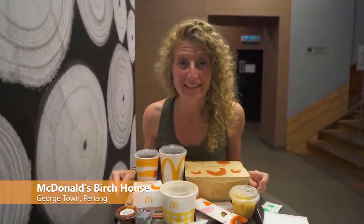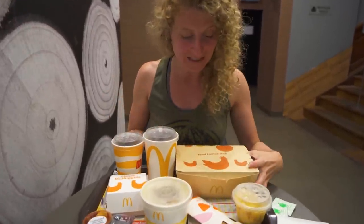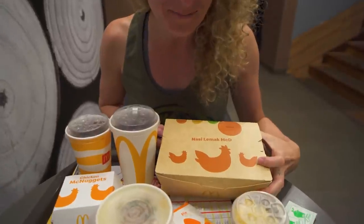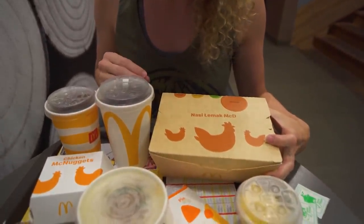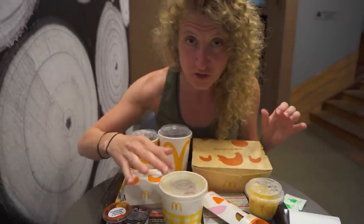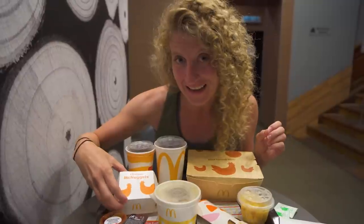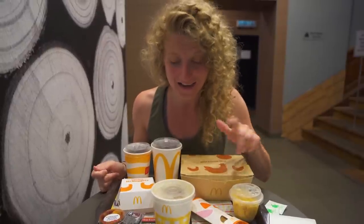Here we are with our Malaysian McDonald's feast. The special menu items here in Malaysia actually don't include any burgers, so there are no burgers on our menu today. What we did get is this nasi lemak, which is a really popular breakfast in Malaysia that most people eat all times of day. We also got a chicken porridge — a bubur ayam — as well as some chicken nuggets for Chris that came as a little happy meal with a cup of corn, which is interesting. And then we also got a pie — not an apple pie, a banana pie. So we have some pretty interesting things here to try.